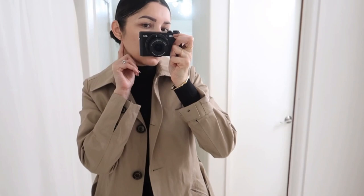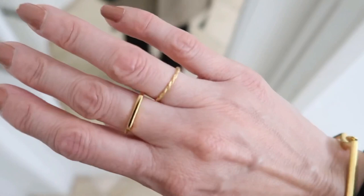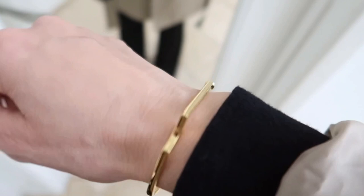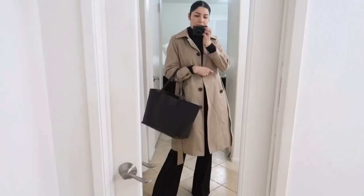I'm wearing my trench coat, and let me show you my jewelry because you asked for it. I'm wearing my Tiffany stud earrings — very dainty. These are my wedding rings. On this hand I have my Monica Vinader bracelet, a Monica Vinader ring that matches the bracelet, and another Monica Vinader ring — very dainty, like it's there but it's not there. That's Monday!